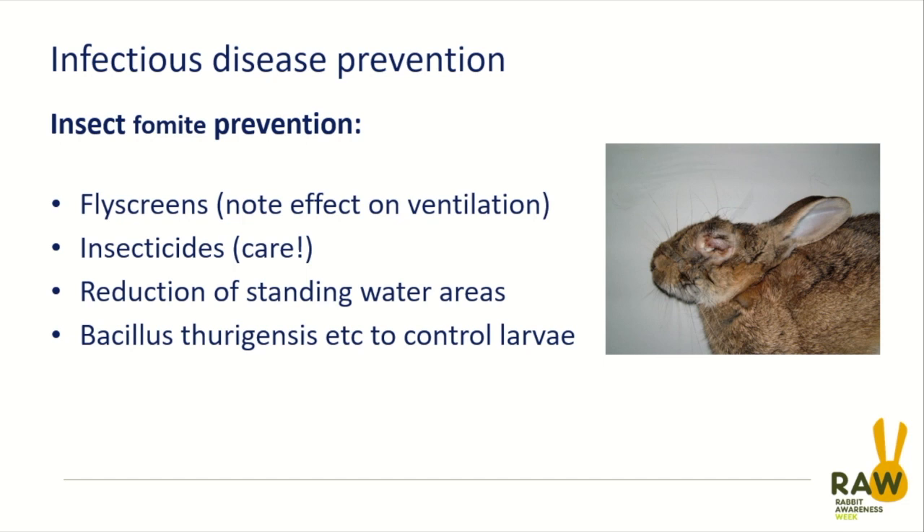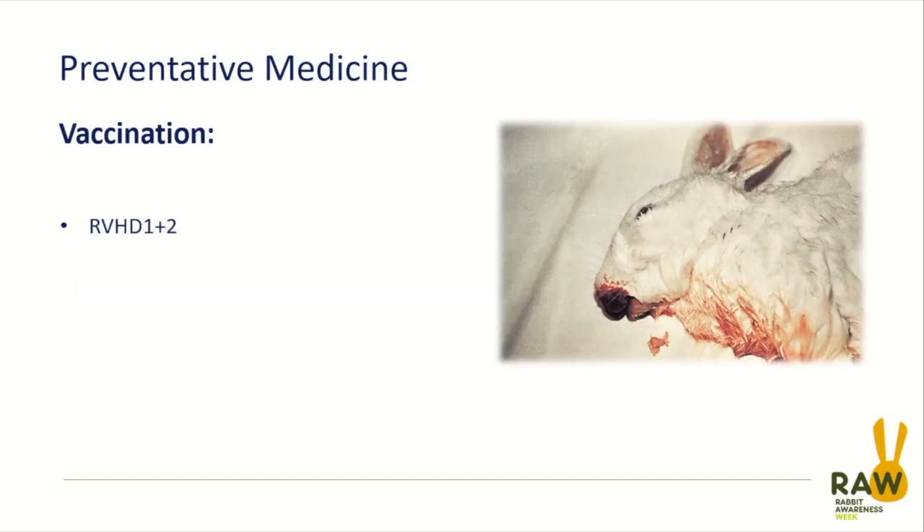The following photo is unsettling — if you've perhaps had a rabbit die of VHD, you might want to close your eyes until I tell you it's okay to open them. What we've got here is a rabbit who has died acutely from viral haemorrhagic disease. One of the signs that we see is bleeding from the nose, the mouth, the vagina, the prepuce, or the anus.